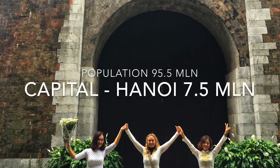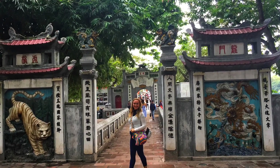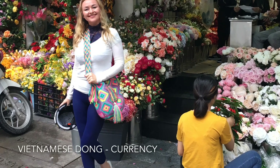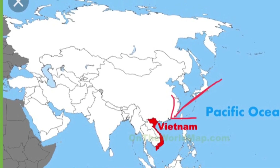There are 95.5 million people in Vietnam, with seven and a half million in its capital Hanoi. The currency is Vietnamese Dong, but the US dollar is widely used, especially in Hanoi. Vietnam is located at the eastern edge of the Indochinese Peninsula.